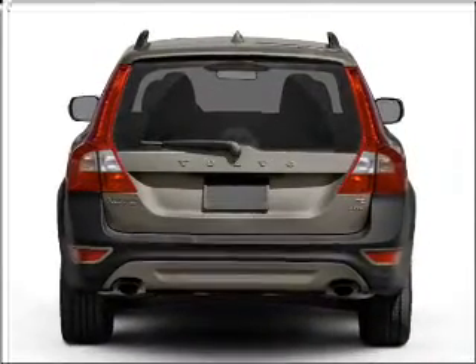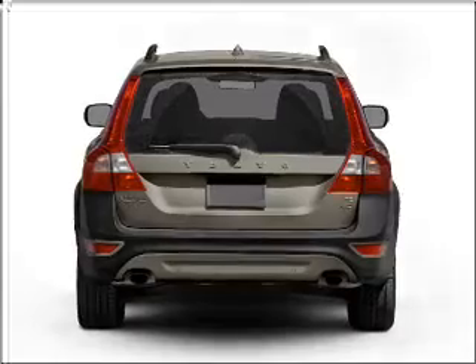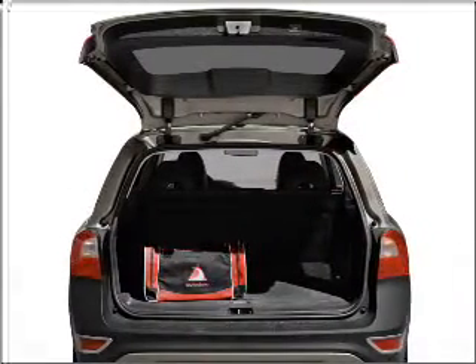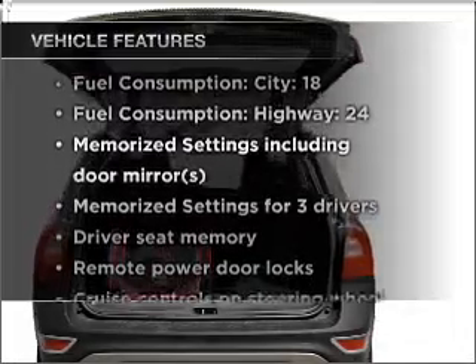Brake safely with the anti-lock braking system. Enjoy the flexibility of multi-zone temperature controls. Pamper yourself with memory settings, plus enjoy these notable features that are included in this vehicle.